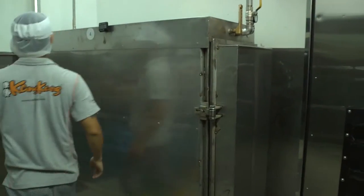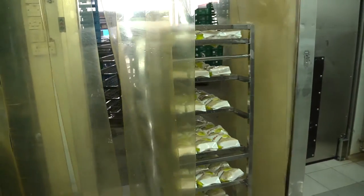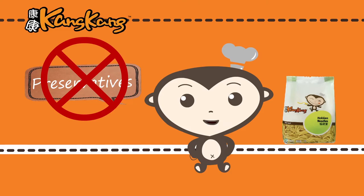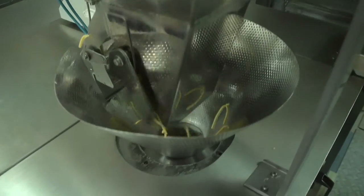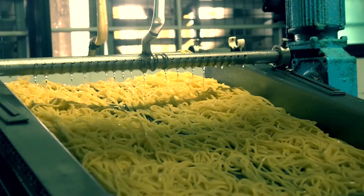Today, our proprietary pasteurization technology successfully extends the shelf life of our fresh rice and wheat-based noodles without the use of any preservatives. We are proud to be the first to develop this range of pasteurized fresh rice and wheat-based noodles.